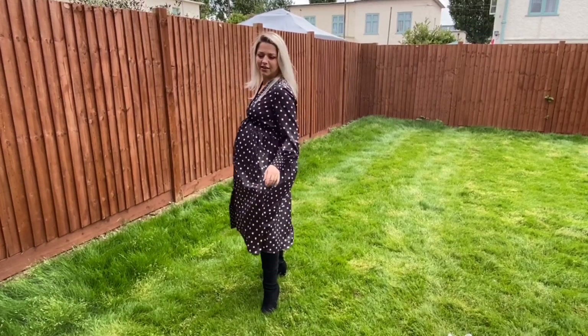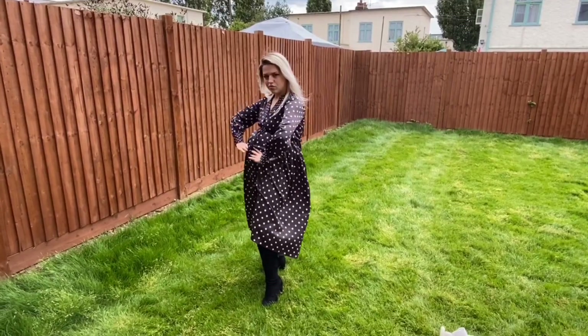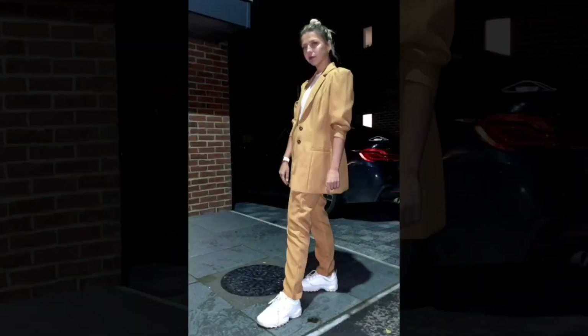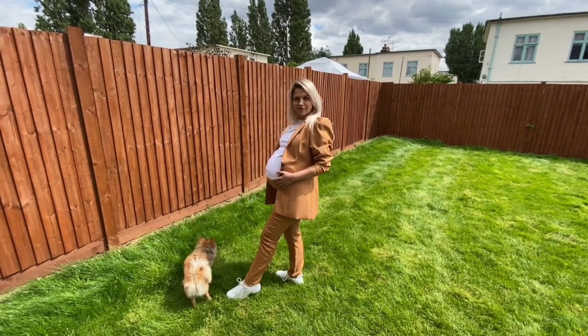I'm doing a little dance and showing where my waist should be once again. The next outfit is a suit — showing it from the back first, kind of trying to hide my bump.